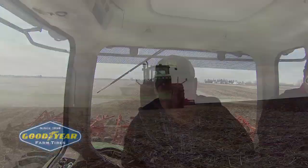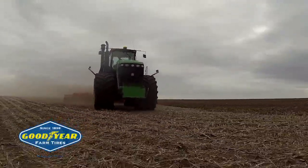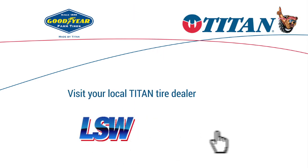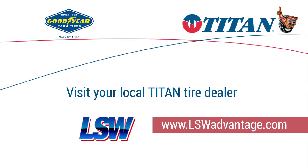Studies have revealed that about 47% of growers are experiencing road load problems, and with the continued trend towards larger equipment, stability is going to continue to be a problem. We feel very strongly that LSW is the next revolution in active tire design, and Titan Goodyear is leading the way in that effort. For more information on LSW, visit your local Titan or Goodyear farm tire dealer, or get the facts at LSWadvantage.com.